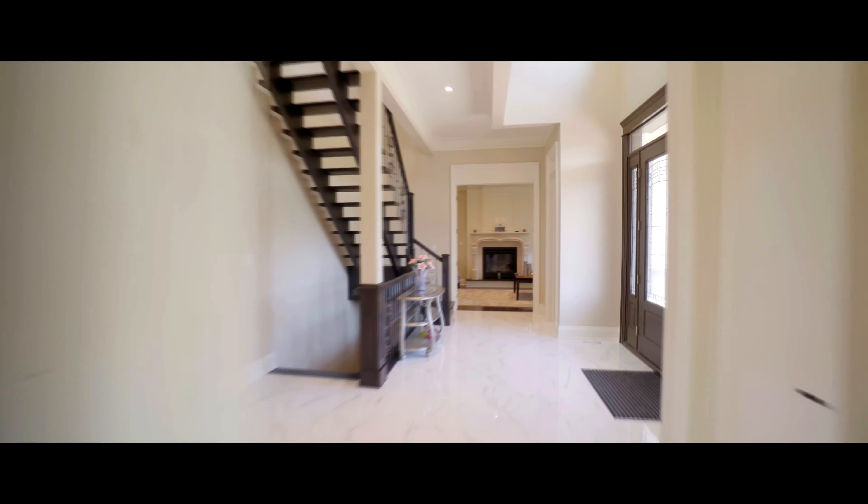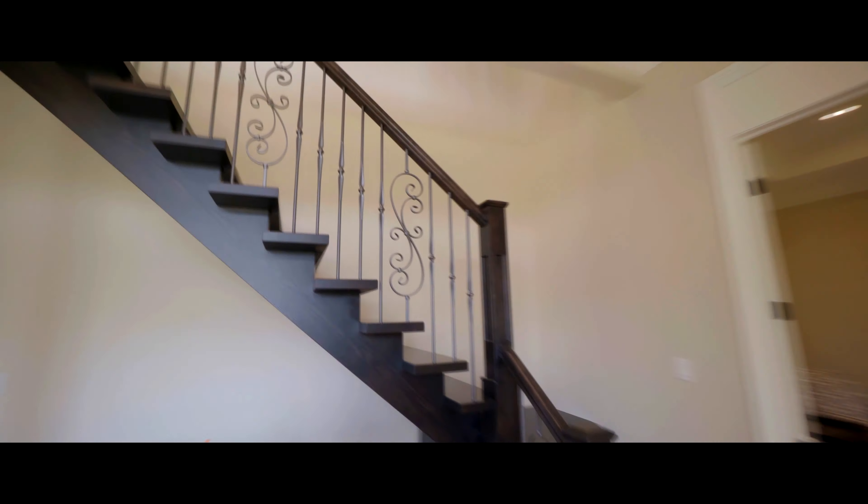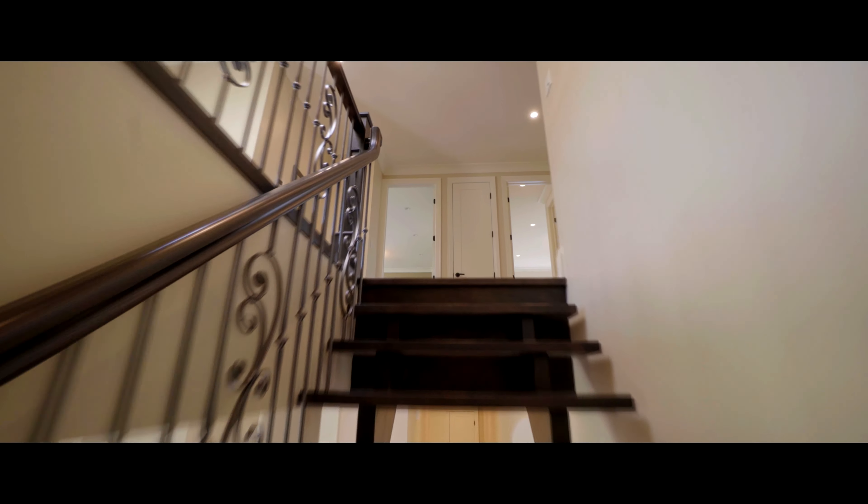And as you float up the open oak staircase, you'll notice it in the custom ironwork. This home truly is a feast for the eyes.